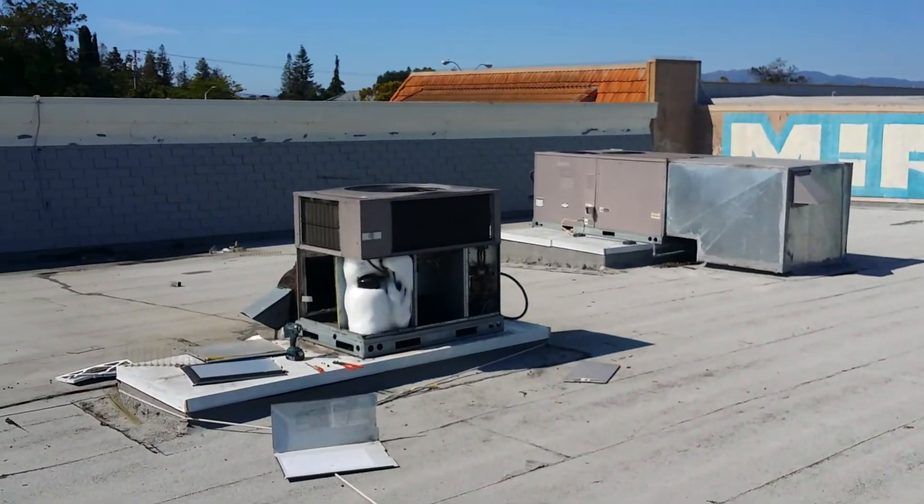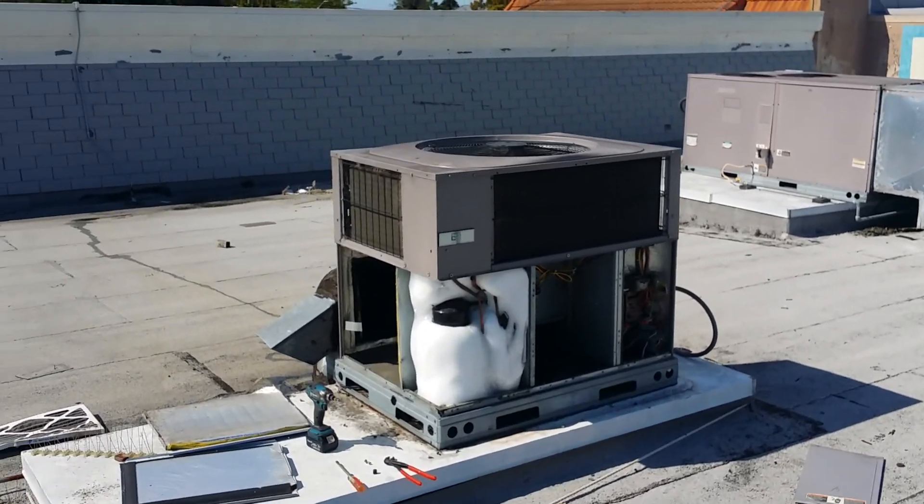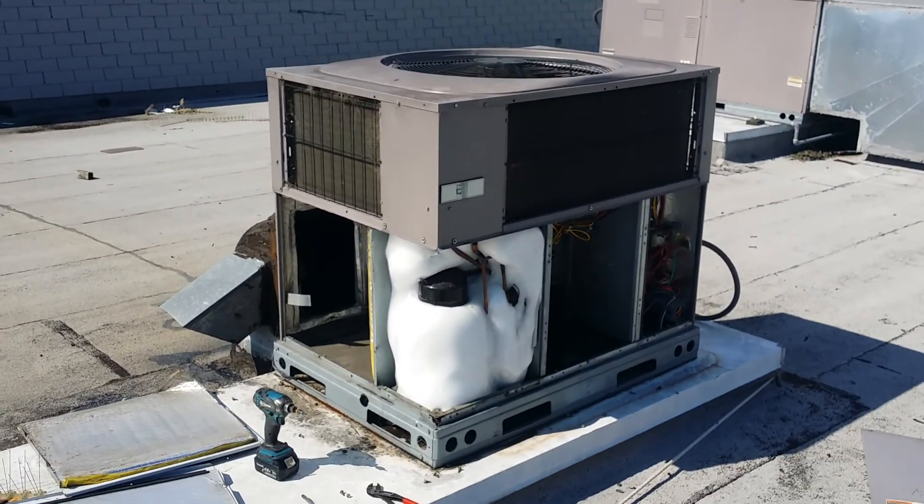What's up YouTube? It's Pierre. I'm out here on a service call out here in the lovely city of Santa Clara, California. I'm up here in Northern California.